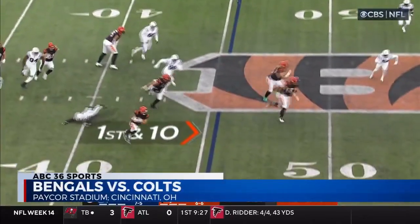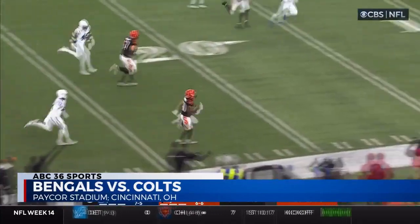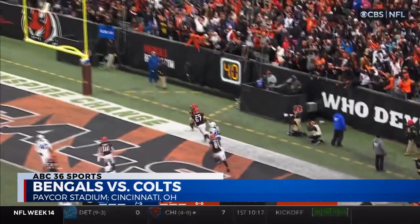First quarter, Jake Browning dumps it off to Chase Brown, who steps on the gas. He has one man to beat before the end zone. He jukes the tackle and gets in to give the Bengals the first points of the game.